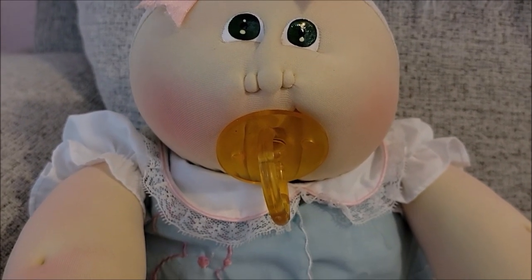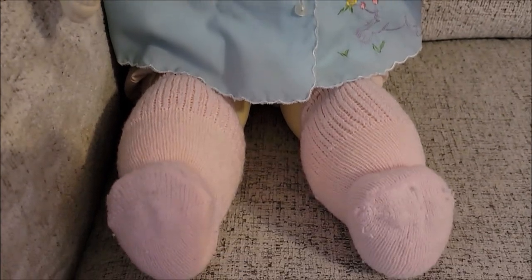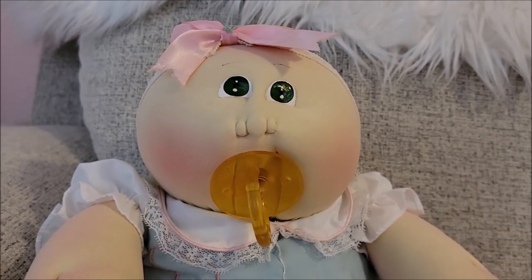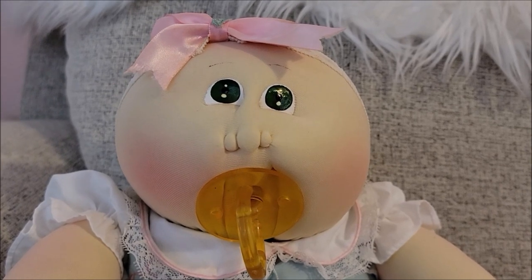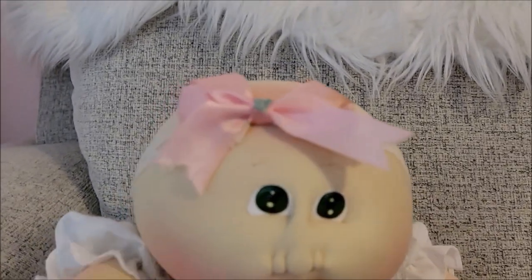The pacifier is permanent and she seems to be very clean. I will redress her. Her little bum is stamped from 1985 with Xavier's signature. I love her little rosy cheeks. She has a really nice head size and she doesn't have ears, which is common because she's not a New Year's baby.